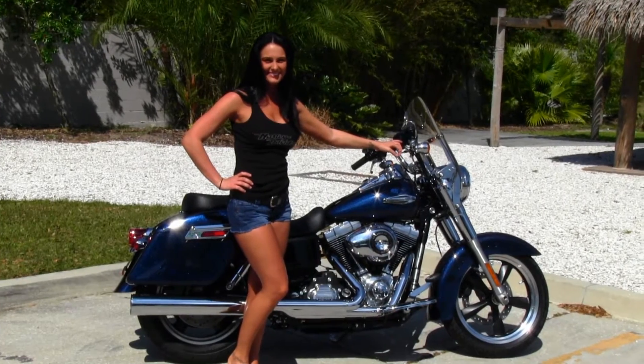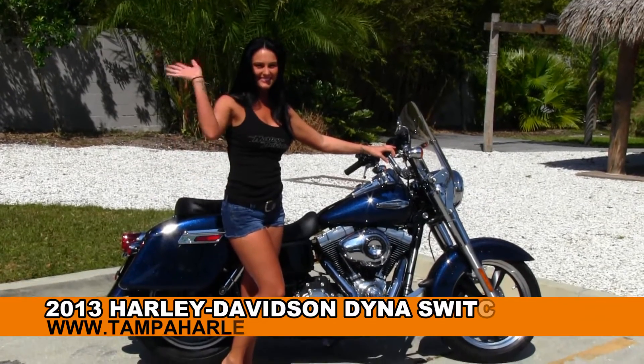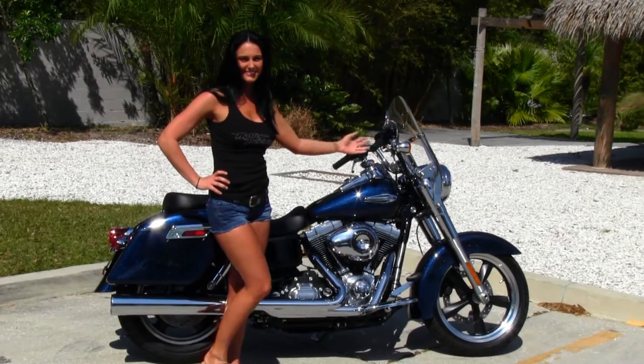Welcome guests to the world famous Tampa Harley-Davidson. First I want to take a second to introduce you to Ashley here. She showcases some of her bikes, and next I want to show you this captivating brand new 2013 Dyna Switchback.